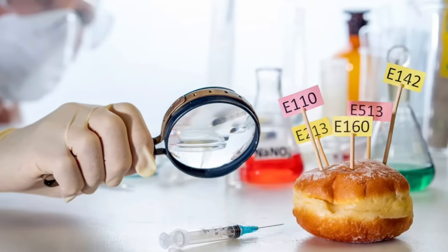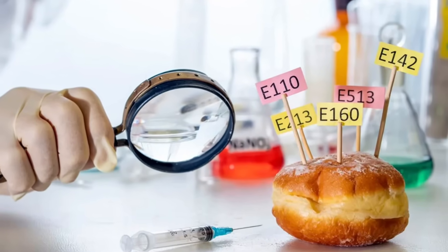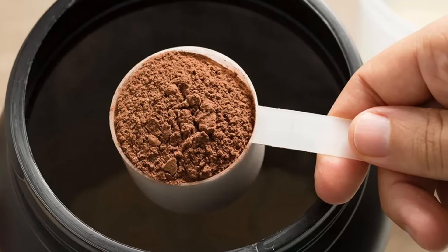We've all been told at one point or another to avoid sugar if we want to lose weight and keep our insulin low. But here's something that most people don't know: there are ingredients hiding in your everyday foods that can spike insulin just as much or even worse than sugar. And the scary part is these additives aren't just in junk food — they're in protein powders, sports drinks, plant-based milks, snack bars, even foods marketed as healthy.